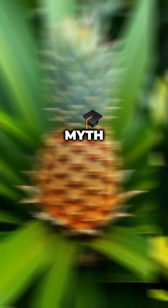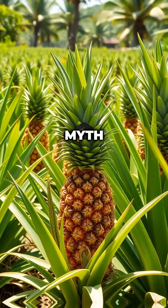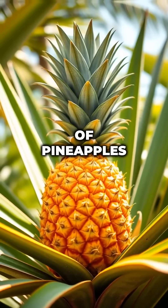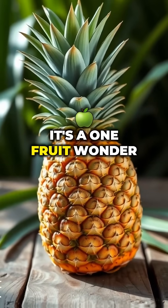Myth versus fact. Myth: pineapples grow on trees. Fact: they grow close to the ground like bushes. Myth: one plant bears lots of pineapples. Fact: most plants only grow one fruit at a time — it's a one-fruit wonder.